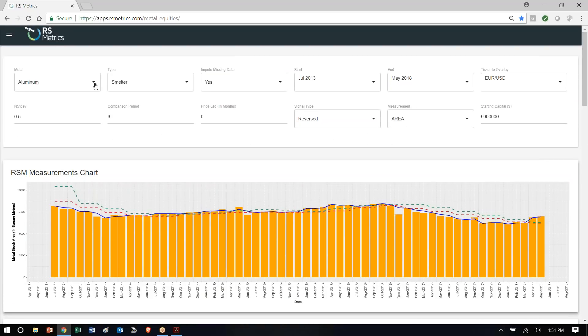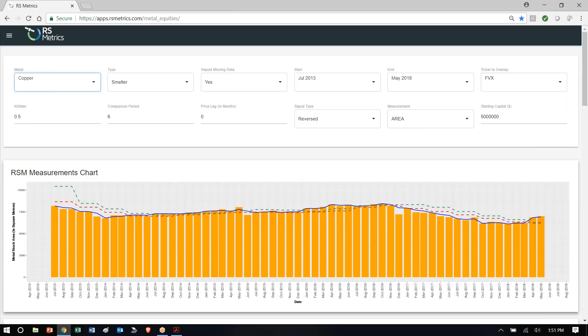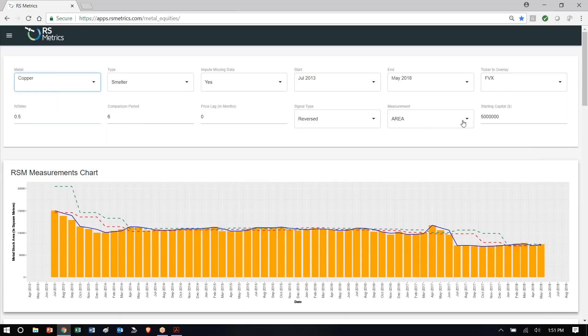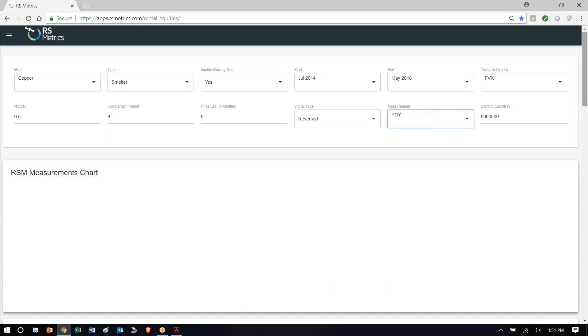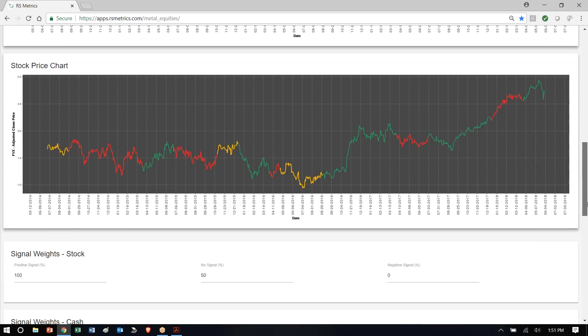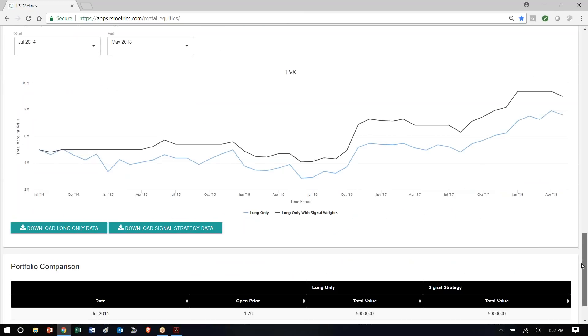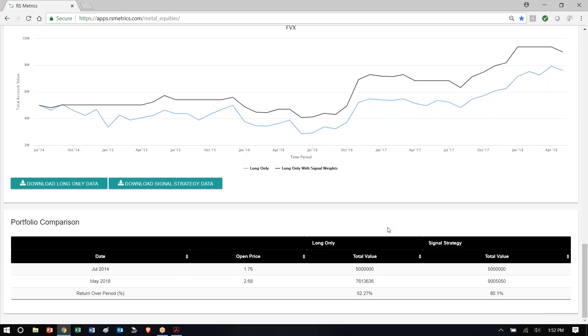You can also look at an example for rates. We can go to the five-year treasury, and let's look at copper, which is one way to forecast this. We can look year over year, which sometimes makes the trends more clear. And here we see the five-year treasury with our signals overlaid and the returns — pretty good 52% just holding it long, but 80% with the signal strategy.